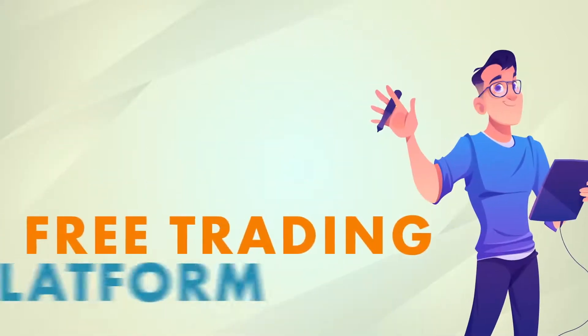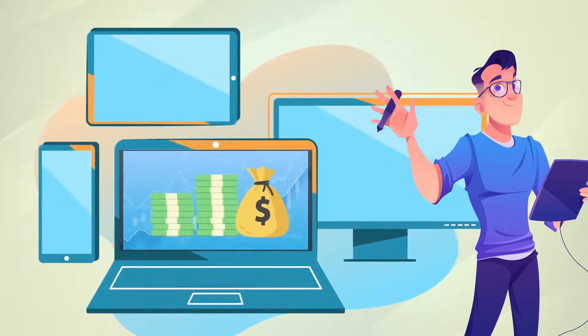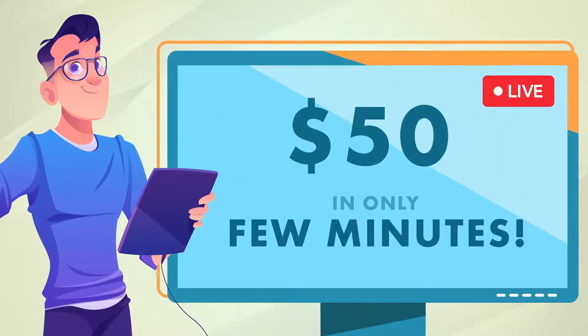Hello! Today we'll test this free trading platform designed to generate profit via any personal device. I'll show you how to make over $50 in only a matter of minutes, live!